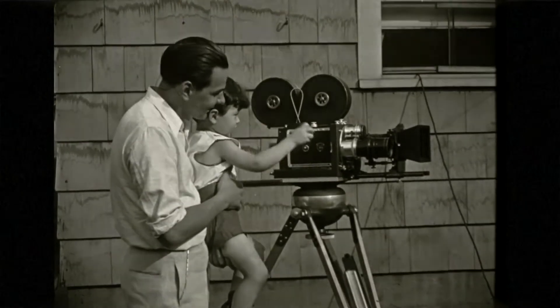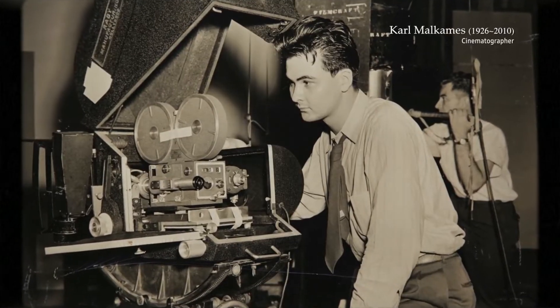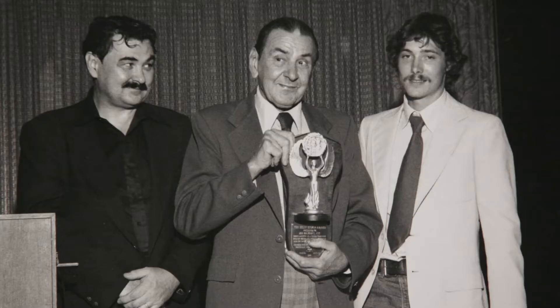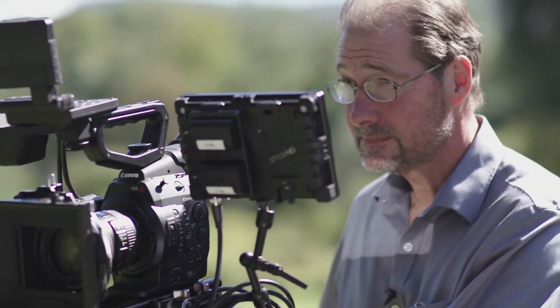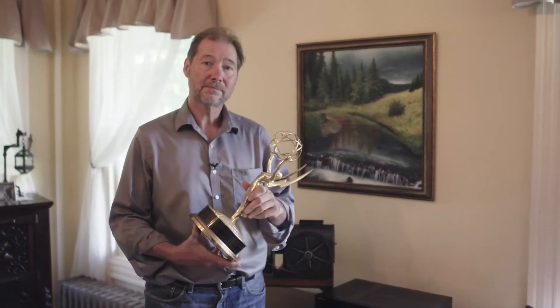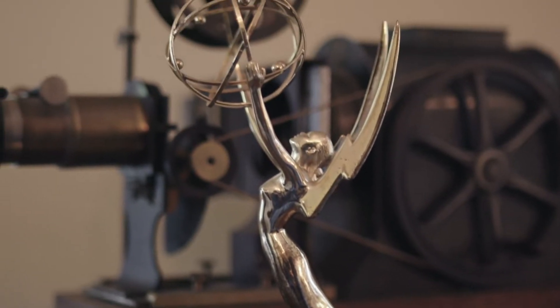My father was also very enamored with his father's work. He also became a cinematographer. And then years later I saw this family heritage and I couldn't escape — I had to be a cameraman as well. I won an Emmy Award for a PBS show called 321 Contact.